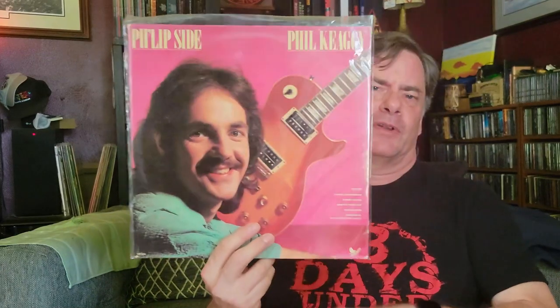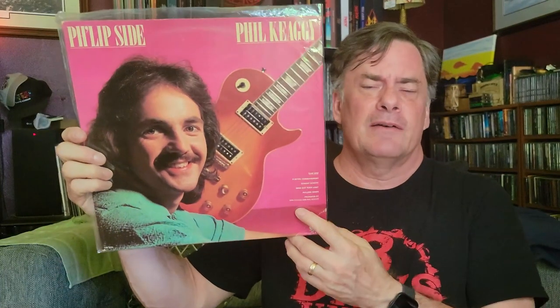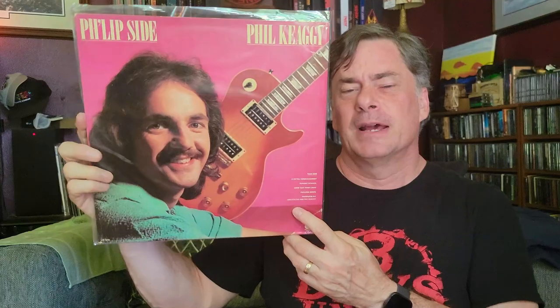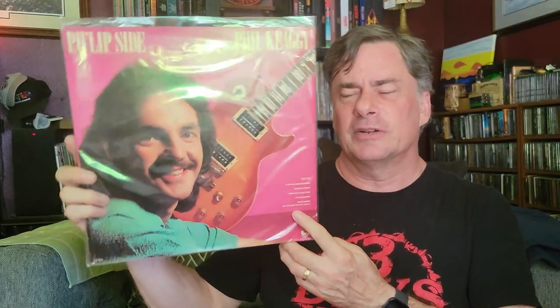How about some Flip Side from Phil Kege? You don't see a lot of Phil Kege in the vinyl community. That's him with his guitar. Quite a few of his album covers have him and his guitar, and a lot of times they're acoustic. I have a couple examples of that, but this was one with an electric guitar, so I went with that direction.